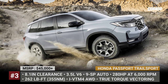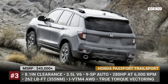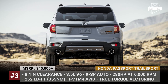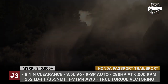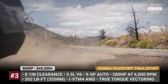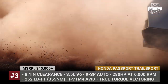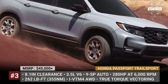Honda Passport Trail Sport. The honor of debuting Honda's Trail Sport off-road lineup falls onto the Passport crossover. The introduction of the trim coincides with the model's facelift, so it brings a fresher exterior design and plenty of standard all-terrain equipment. The model gets chunkier bumpers front and rear, new orange badges, and a unique grille. Its front and rear tracks are widened by 0.4 inches, there are new 18-inch wheels, and the ground clearance reaches 8.1 inches.